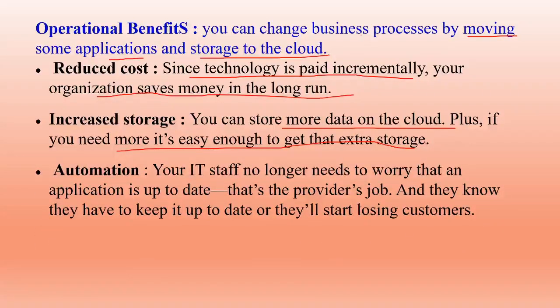Automation: your IT staff no longer needs to worry about keeping applications up to date — that is the provider's job. The cloud providers know they have to keep applications updated or they will start losing customers, so automatic updates are handled by them.